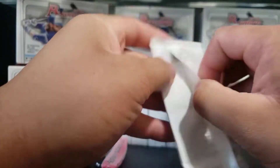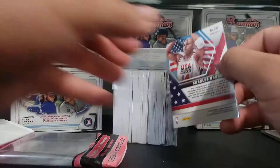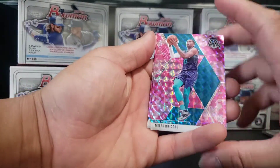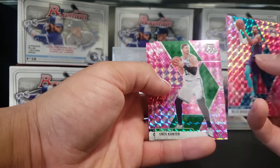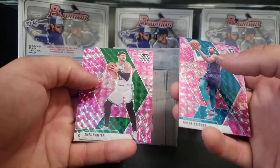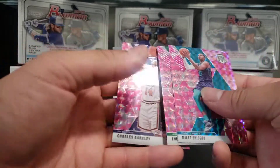And let's move on to the Mosaic card. Let's see what we have here — oh, the pink parallels! Mikal Bridges, and Enes Kanter. Mikal Bridges and Enes Kanter. And Charles Barkley. Decent cello pack.